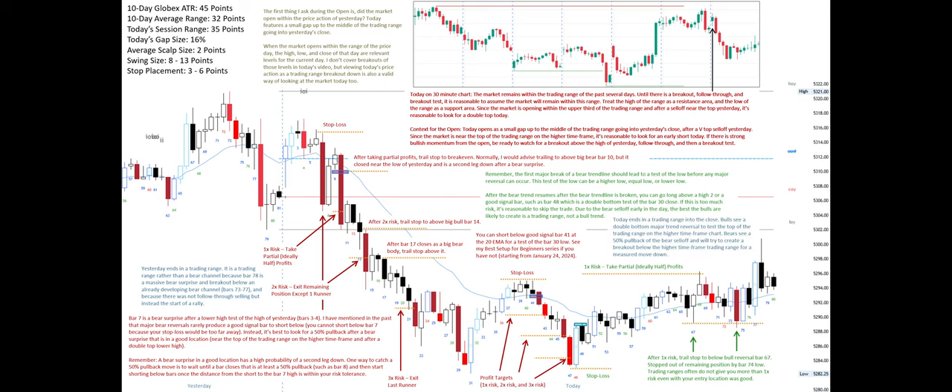Today ends in a trading range into the close. Bulls see a double bottom major trend reversal to test the top of the trading range on the higher time frame chart. Bears see a 50% pullback of the bear sell-off and will try to create a breakout below the higher time frame trading range for a measured move down.